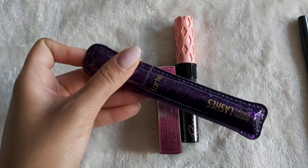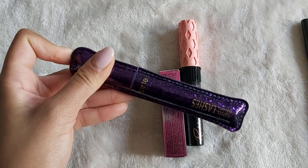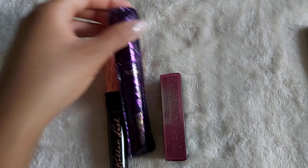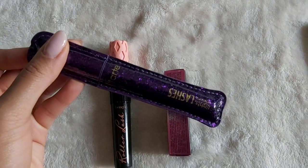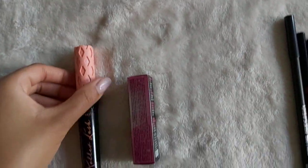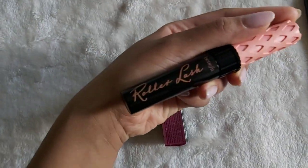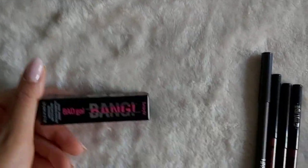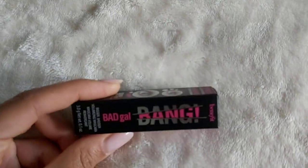This is the mascara that I'm currently using — it's the Tarte Lights Camera Lashes. It's okay. I've had these two mascaras for some time now, so I didn't buy this recently and probably won't be buying it again, but for now it's good. And this is Benefit Roller Lash, which is a favorite of mine. And we have a sample of Bad Gal Bang from Benefit — I'll probably take that traveling with me.